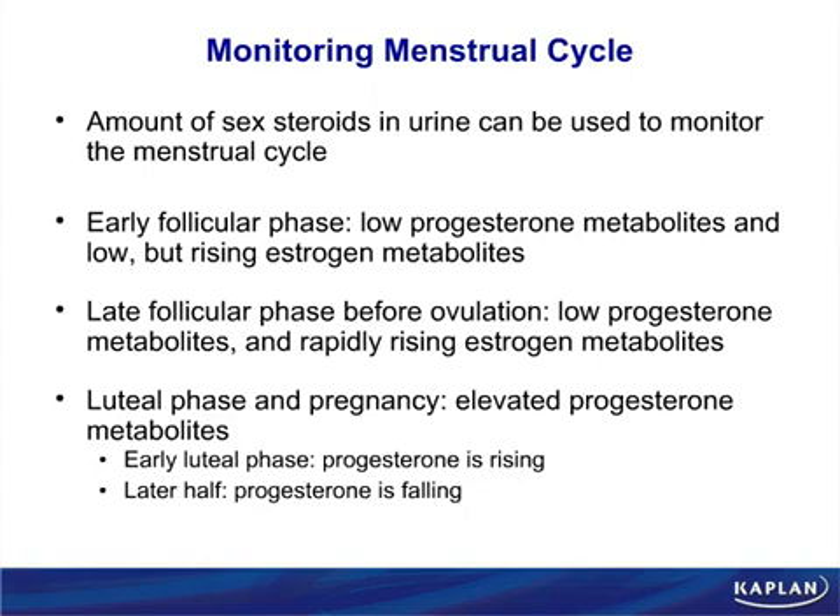Why does your deodorant wear off? Because in the later half of the day, it wears off some. The progesterone wears off because the progesterone is like the perfume of the corpus luteum — it gives a new essence to the interior of the uterus.